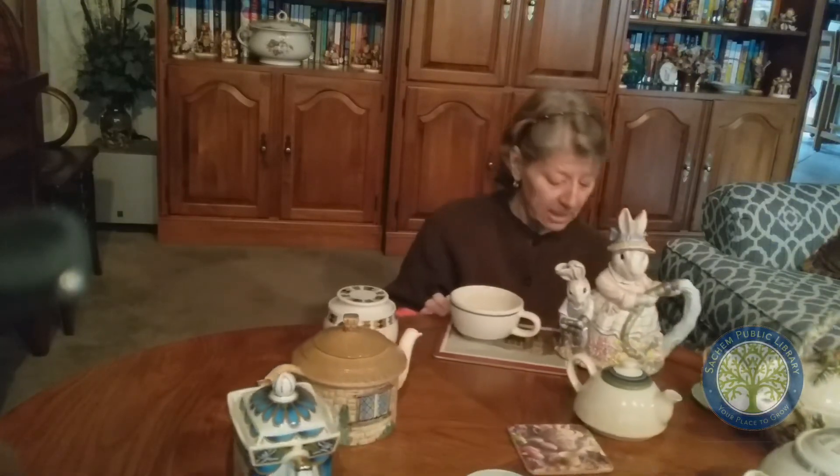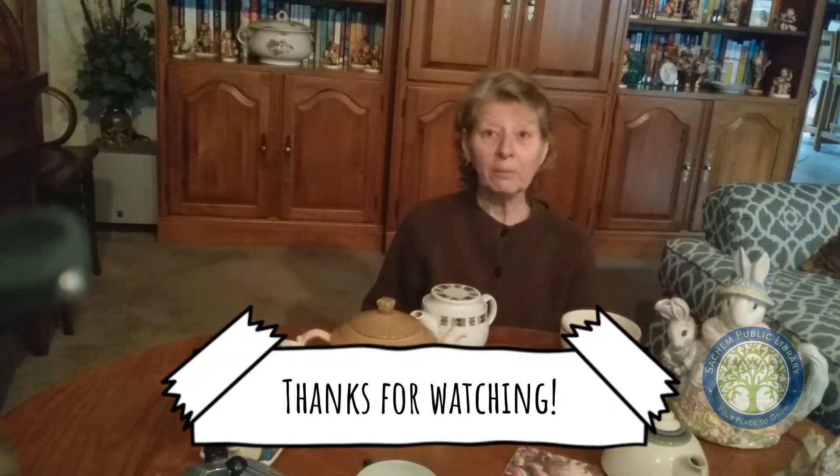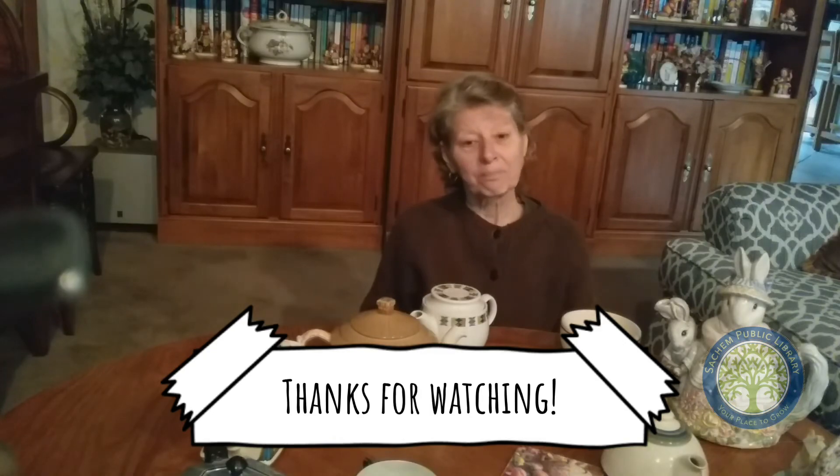And that is my tea collection. I hope you enjoyed it, and we'll see you next time. Take care. Bye.